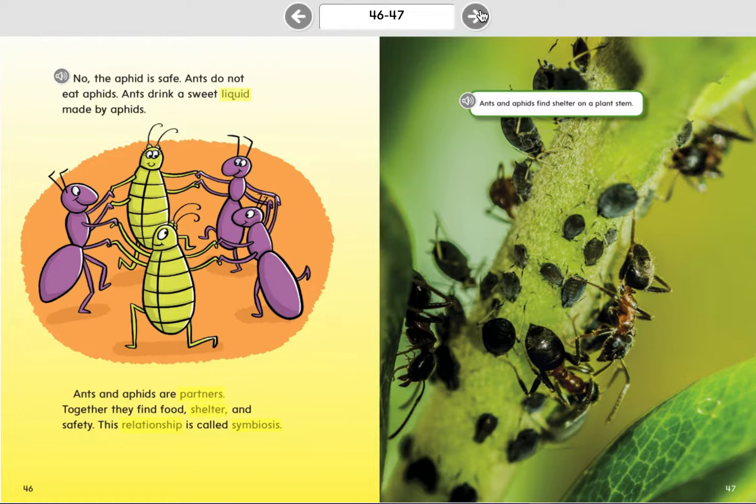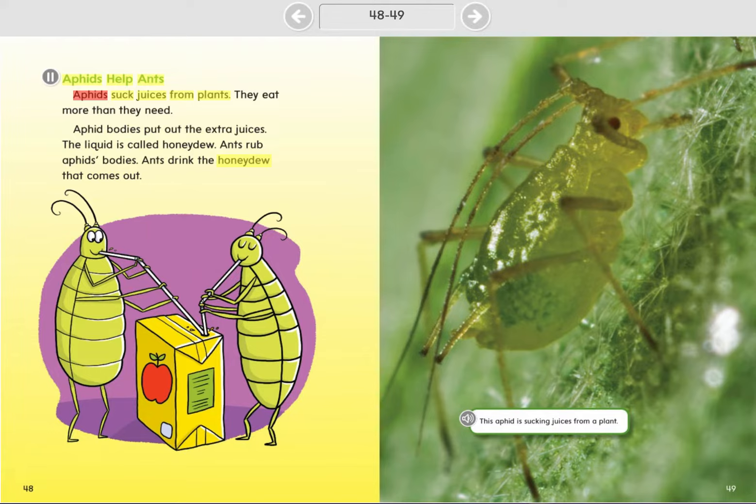Ants and aphids find shelter on a plant stem. Aphids help ants. Aphids suck juices from plants. They eat more than they need. Aphid bodies put out the extra juices. The liquid is called honeydew. Ants rub aphids' bodies and drink the honeydew that comes out. This aphid is sucking juices from a plant.